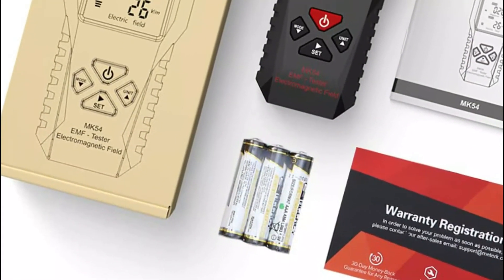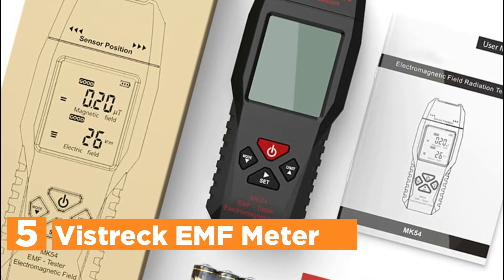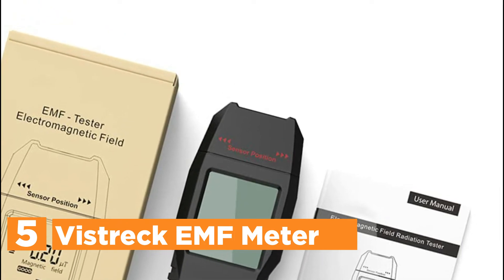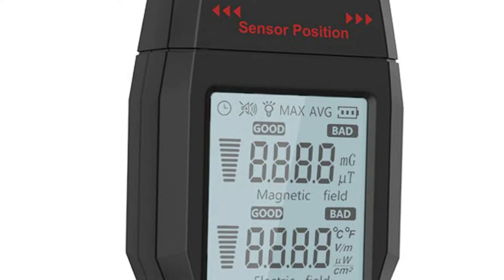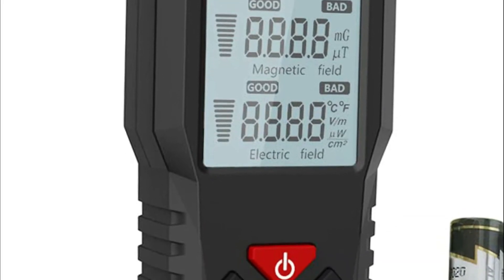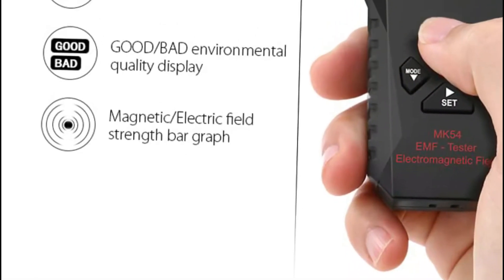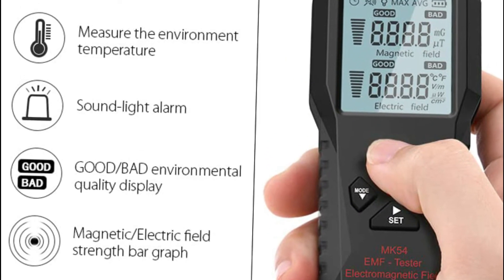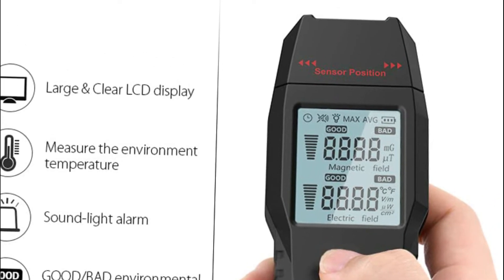Starting our list at number 5, the Vistrek EMF meter. It comes with a range of functions, such as the ability to store data and measure at maximum, a single-button locking data, manual or automatic shutdown, setting of safety values, and a large LCD display that includes an audio/visual component. This EMF meter measures electromagnetic fields in the range of 0.1 up to 199.9 mG with a precision of 0.1 mG / 0.01 µT.